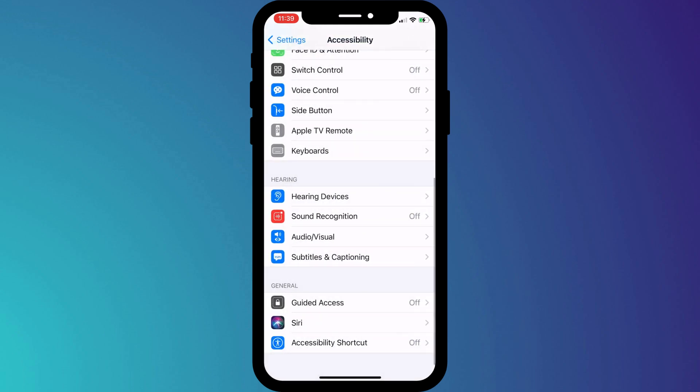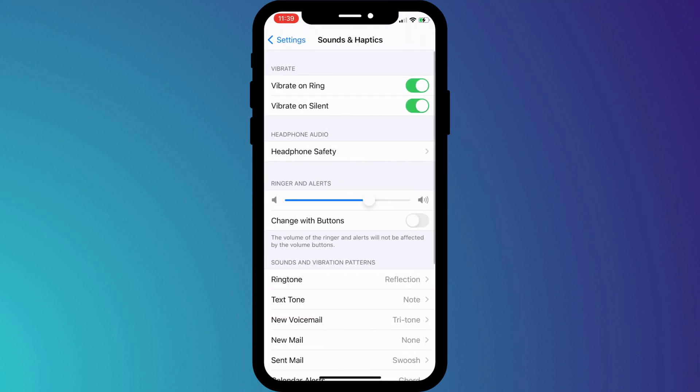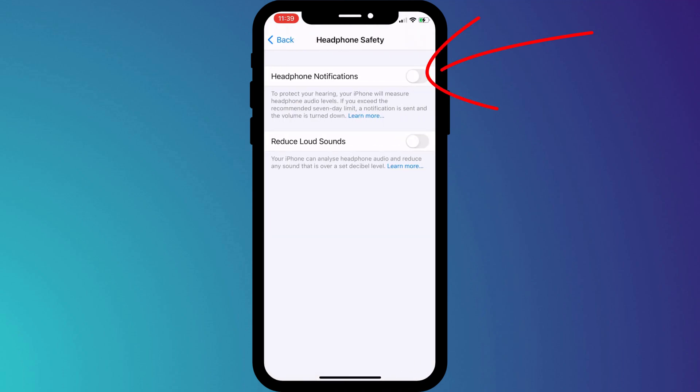I guess they do different things, but if I disable it here and then go back into Sound and Haptics, you can see that it's now disabled here too. Let me know in the comments section if you know the difference between these two settings, because to me it appears that they do the same thing.